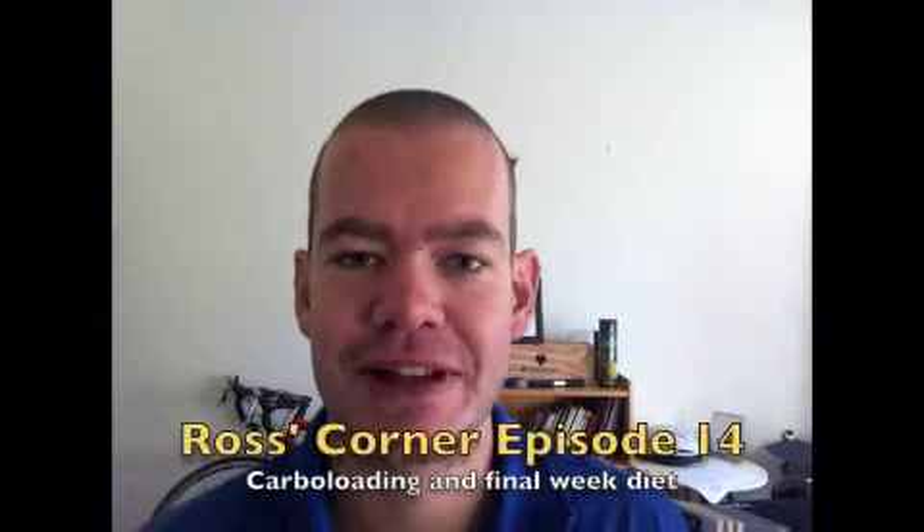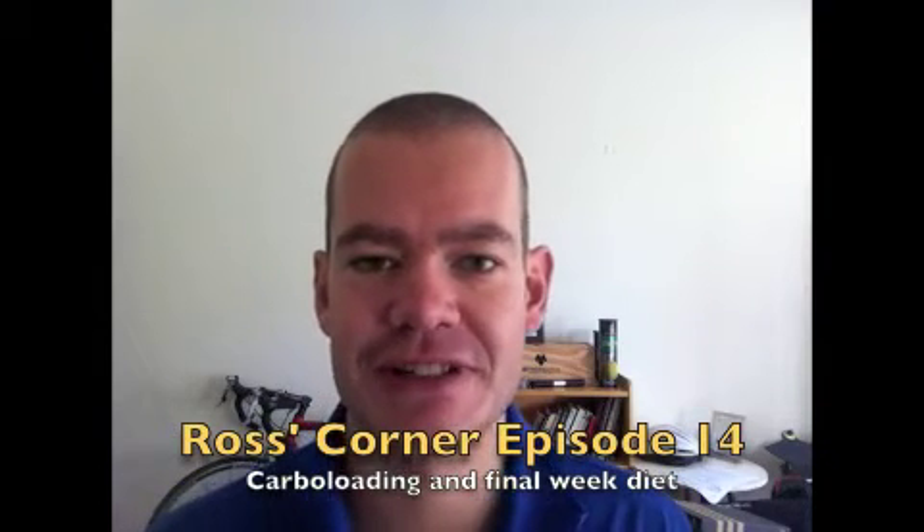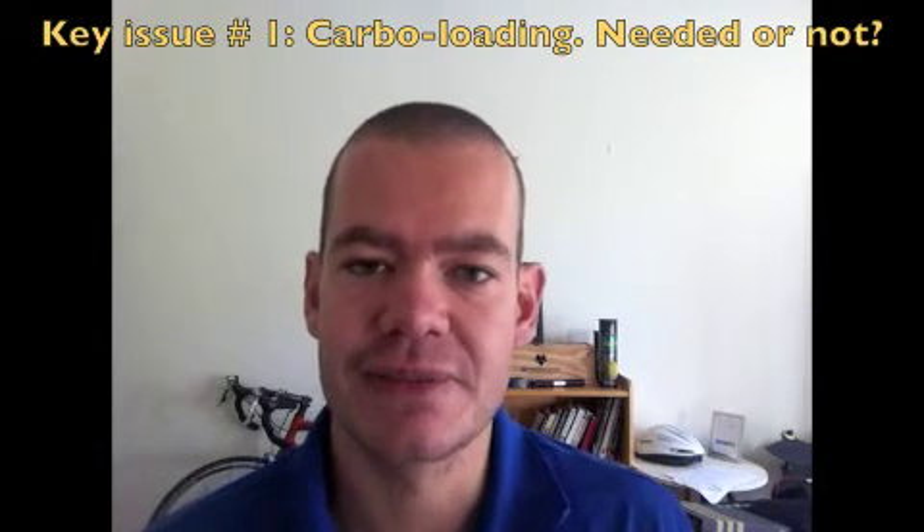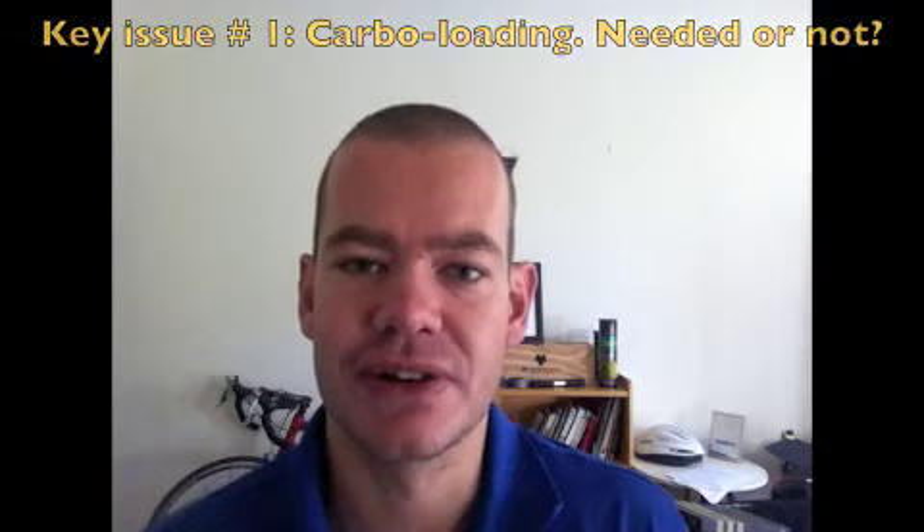Hey everyone and welcome to the final week of your pre-race preparation. I hope you're all suitably excited that everything's gone really well over the last four or five weeks and that you're raring to go on Saturday morning. This final week can be quite important and there are a couple of things you need to be wary of. The first is your diet in the last week and particularly whether you need to carbo load or not.